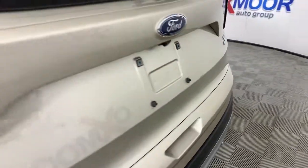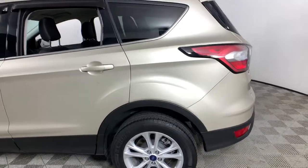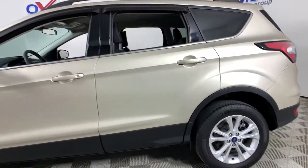You will love the features of this 2018 Ford Escape. This vehicle still has fewer than 20,000 miles on the clock, so it won't last long.